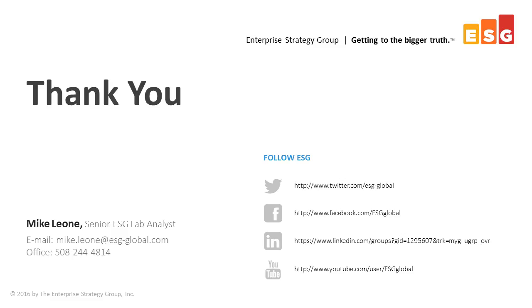Thanks for listening. Lisa is going to take some questions. Thank you for this really awesome presentation. Check out our website for more information on the benchmark, and we'll be sending out the ESG benchmark report in a follow-up email with slides this afternoon or tomorrow morning. The first question: how long does it take to add a four-node cluster to address increasing performance?